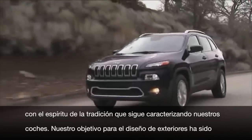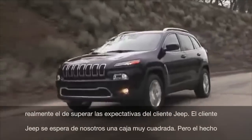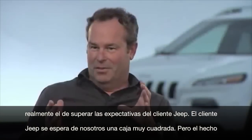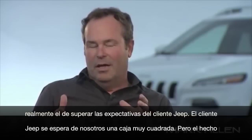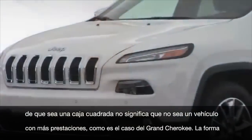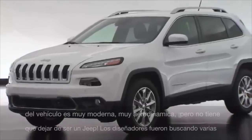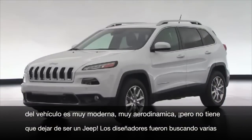The exterior design goal for the 2014 Jeep Cherokee was to really move the vehicle beyond expectations. Most people expected us to do a box, something very square. But the box doesn't convey that it's a very efficient vehicle like this new Cherokee is. The shape of the vehicle is very modern and very aerodynamic, and it conveys that through the shape.